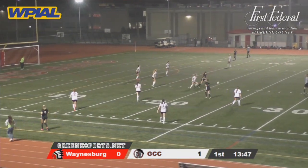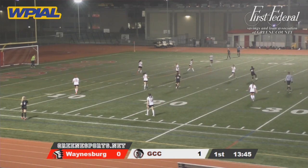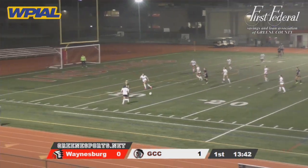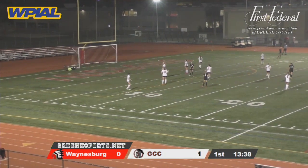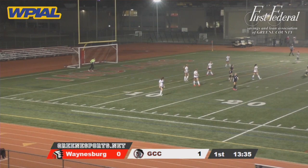Felder kicks to the middle for Kerr. Kerr through her legs, but Kerr controls. Back to Felder. Felder outside in, and the shot bobbled and saved inbounds for Cowell.